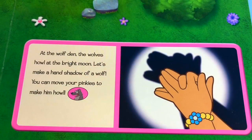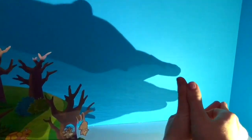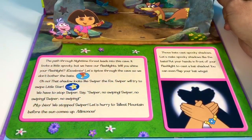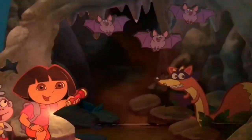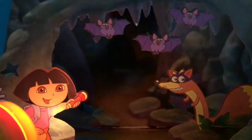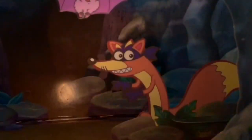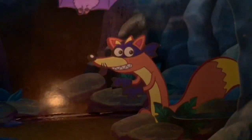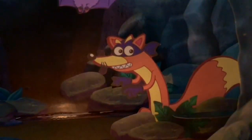At the wolf den, the wolves howl at the bright moon. Let's make a hand shadow of a wolf — you can move your pinkies to make him howl. The path through Nighttime Forest leads into this cave. It looks a little spooky but we have our flashlights — will you shine yours? Let's tiptoe through the cave so we don't bother the bats. That shadow looks like Swiper the fox! Swiper will try to swipe Little Star. We have to stop Swiper — say: Swiper no swiping! Swiper no swiping! Swiper no swiping!